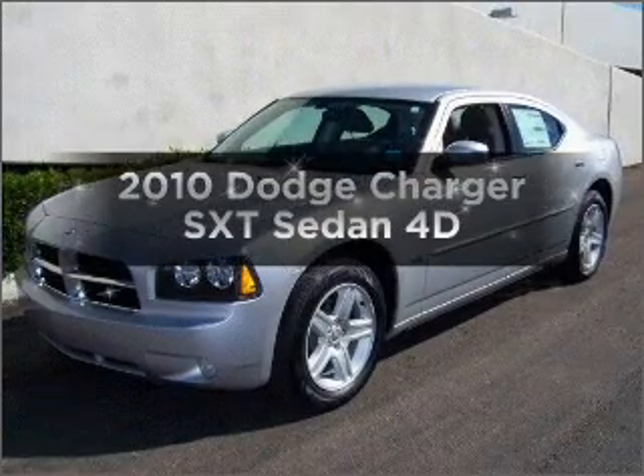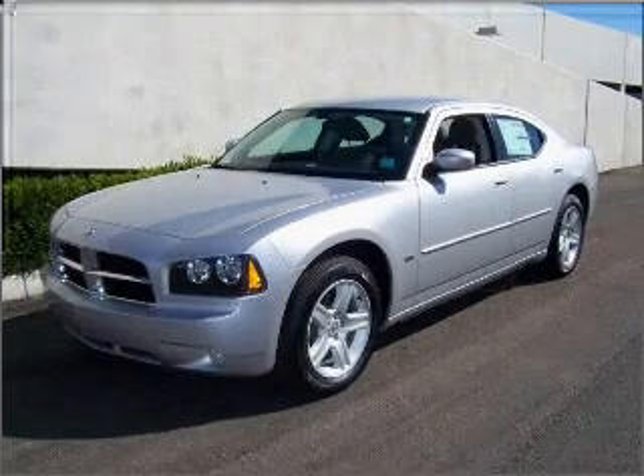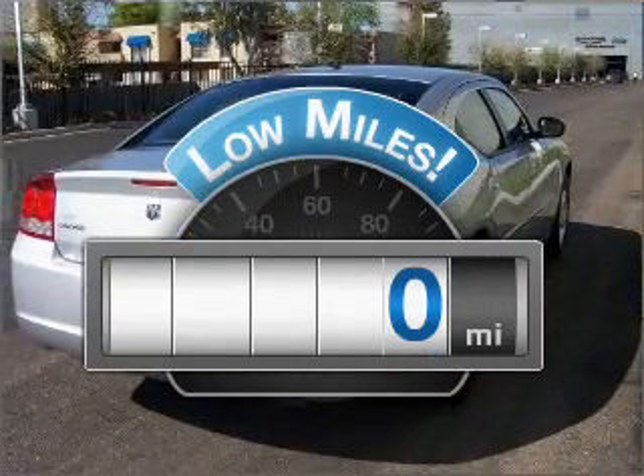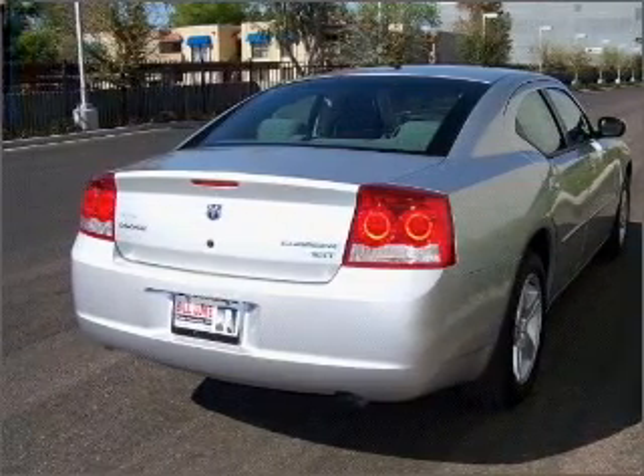Check out this 2010 Dodge Charger. Find everything you want in a ride under one roof with this vehicle. A low odometer reading is a great advantage among other benefits offered on this ride. Brake safely with the anti-lock braking system.